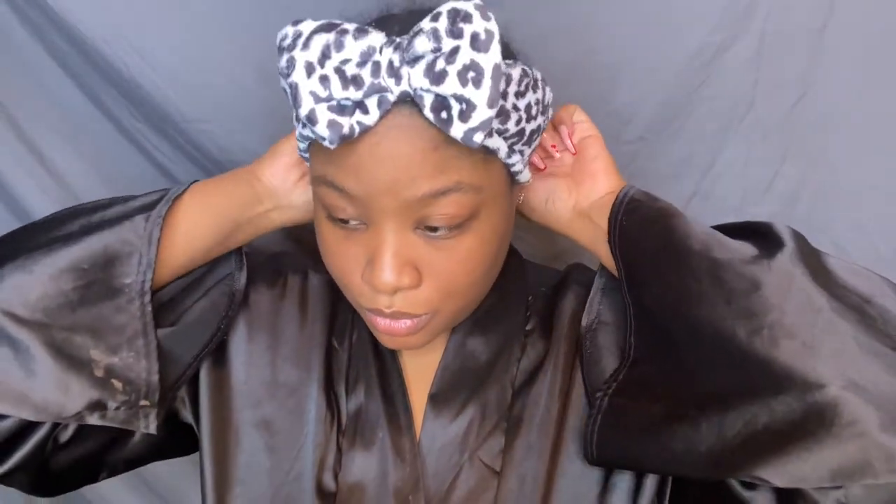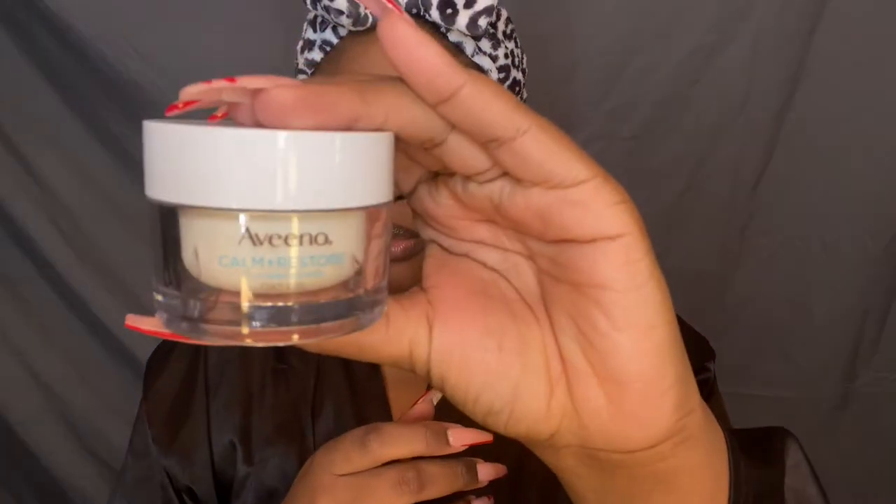First things first, let's jump into this face. This is so different from my channel but I really wanted to give it a try. I'm showing you guys my Vino Calm and Restore moisturizer, and then we're getting straight into these brows. I'm not going to be telling you all the products I'm using because honestly it's self-explanatory, but they will be listed down below.